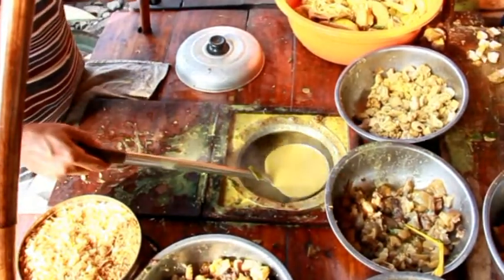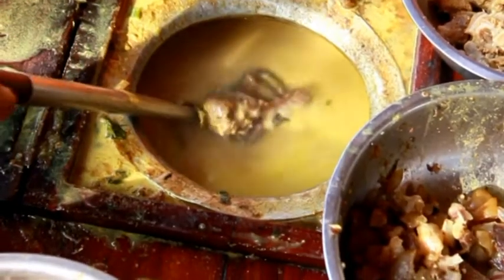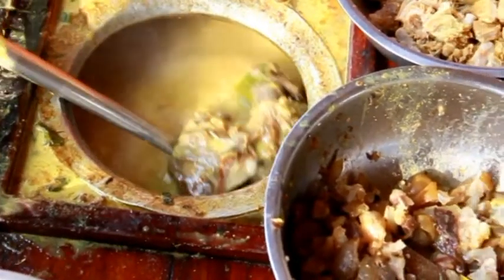City of Cirebon and Empal Gantung are two things that cannot be separated. Among all the various culinary offerings of Cirebon, West Java, Empal Gantung is one of the most sought-after dishes always looked for by visitors.